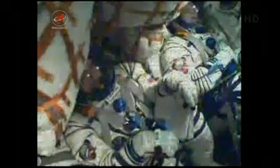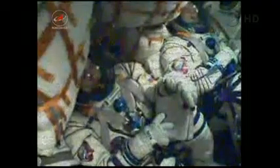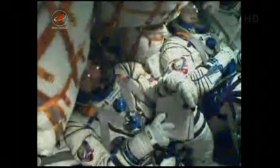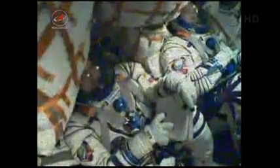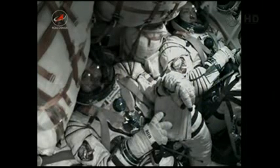Engine nominal. Engine nominal. Structure nominal. Eight minutes into the flight — everything going well. Spacecraft nominal. We copy you, Karate. 510 seconds — proceeding nominally.